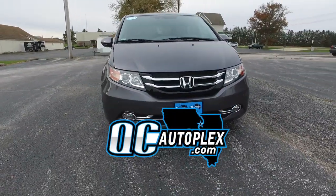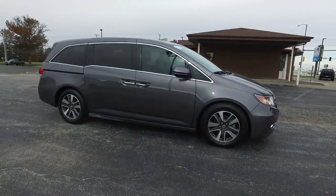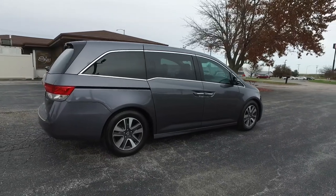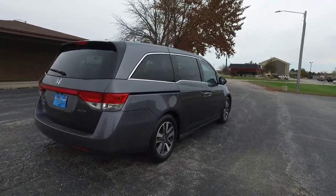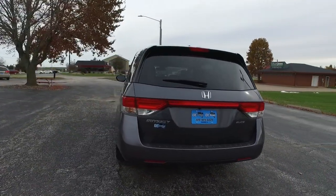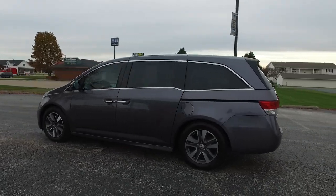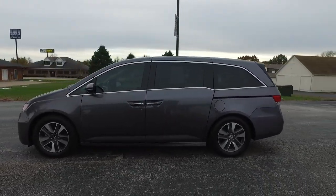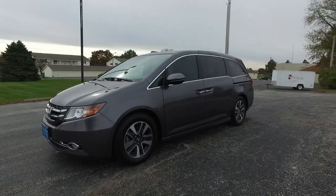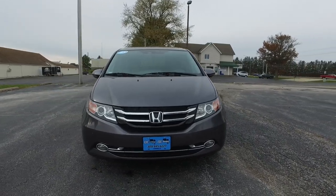QCautoplex.com. Hello again everyone, we are checking out a 2016 Honda Odyssey — this is a Touring Elite trim with 62,000 miles. It has remote start, extra wide DVD rear entertainment system, backup camera, power sliding doors, rear liftgate, sunroof, heated leather seats, holds 8 passengers, Bluetooth, lane departure warning, parking sensors, navigation, a mini fridge cool box, and a vacuum cleaner built into the back.